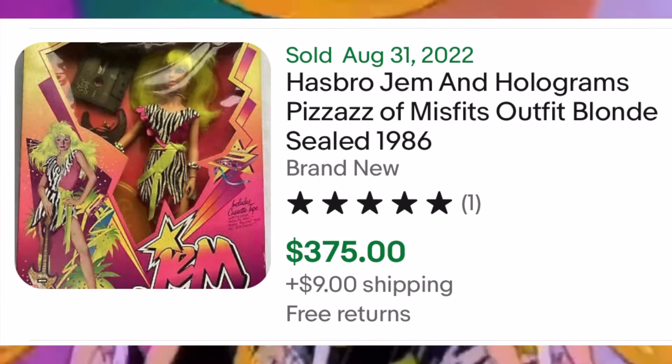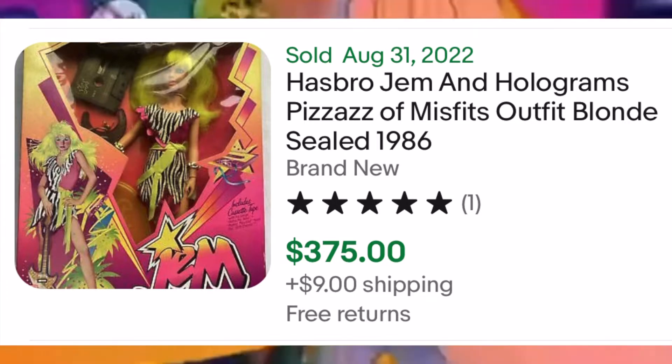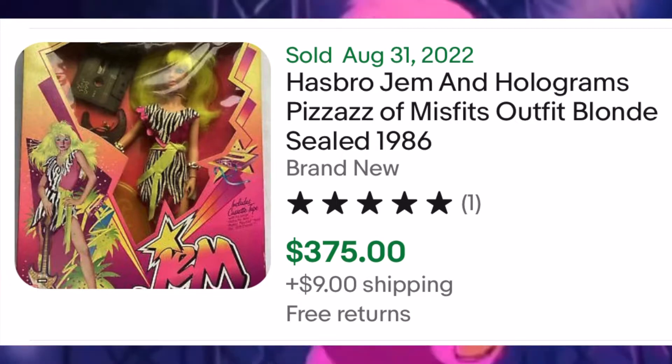Looking back, I wish I had gotten into this doll and this cartoon back when I was a kid. I might have had some forethought to buy some of these to hold for the future. I wish I had.